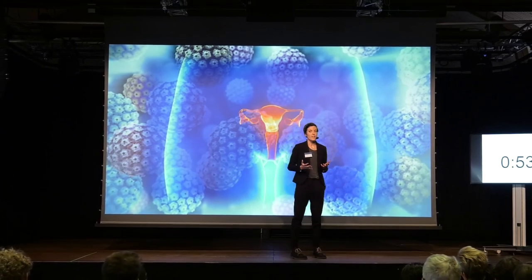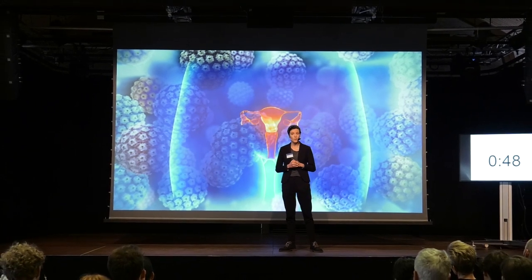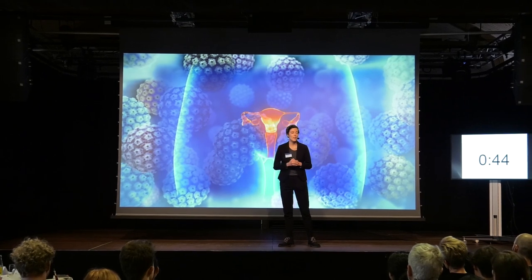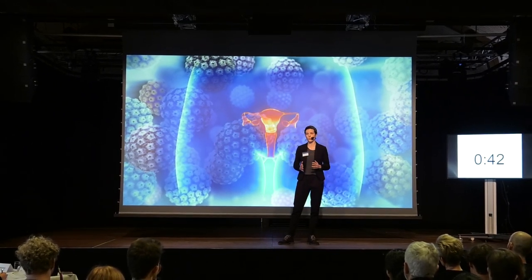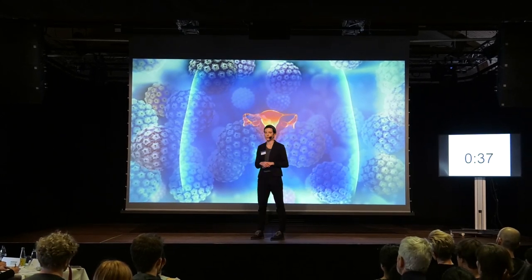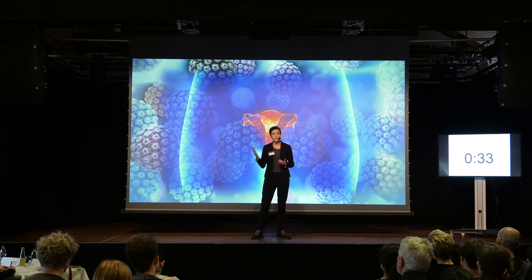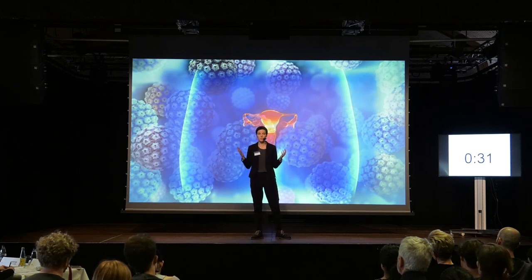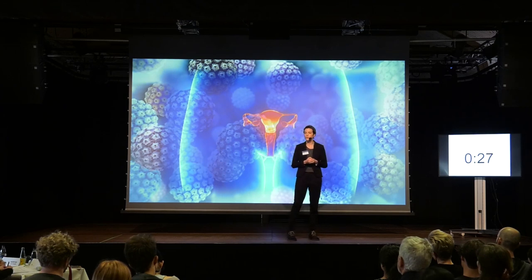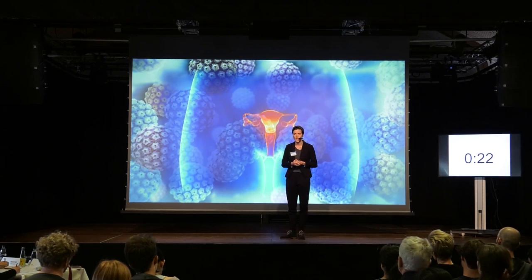Cervical cancer affects so many young women with their whole lives ahead of them, and actually up to half of these women are under 35 years. It's therefore extremely important that we have a method to detect recurrences before they occur. By measuring HPV level before and after the treatment for cervical cancer, my hope is that we become able to save the lives of many women who would otherwise have had a recurrence of their cancer.